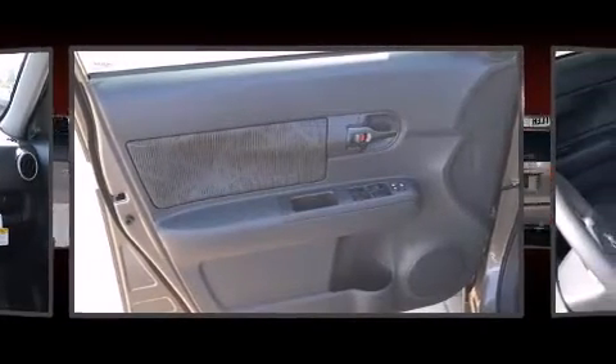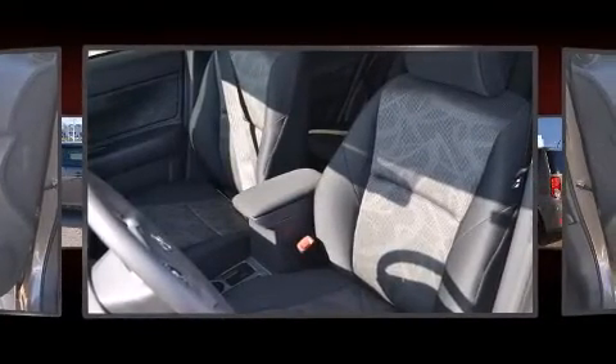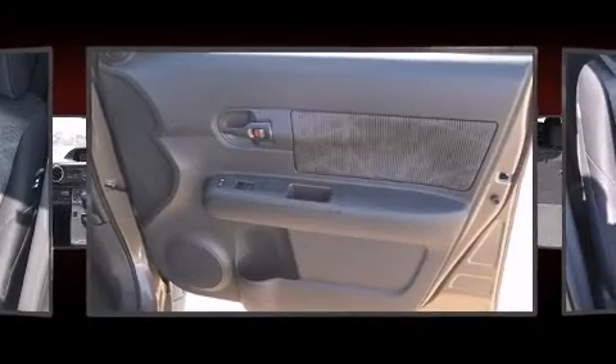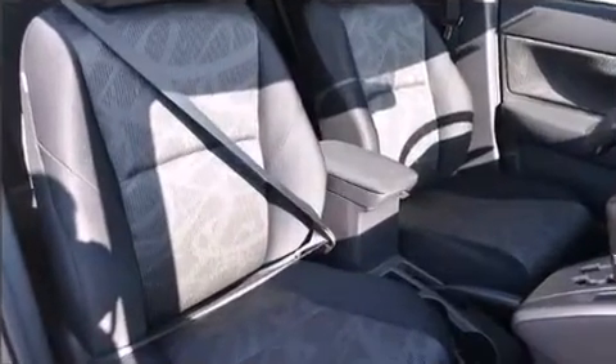Storage solutions are integrated throughout the interior, demonstrating thoughtful attention to detail. Audio features include a CD player with MP3 capability, steering wheel mounted audio controls and six well-positioned speakers.